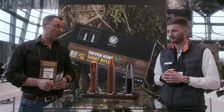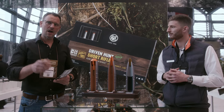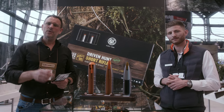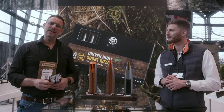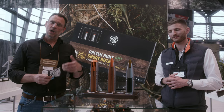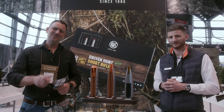Thank you, Marco, for taking the time to explain these really interesting bullet architectures to our audience and community. If you want more information about these bullets and other products, please visit us at lowreadymagazine.com and follow the links under this video. Low Ready Magazine is a community magazine made for you by you. If you want to become part of the community, come to the website, look at the article that Mo, the founder, wrote for you, and we'll be happy to welcome you. See you there.